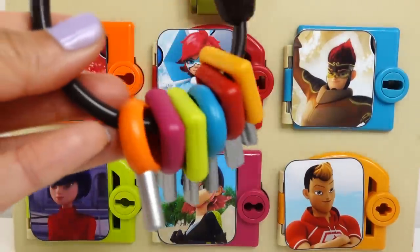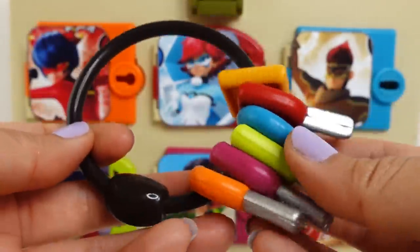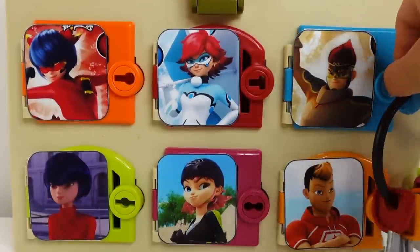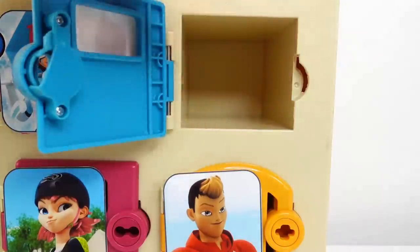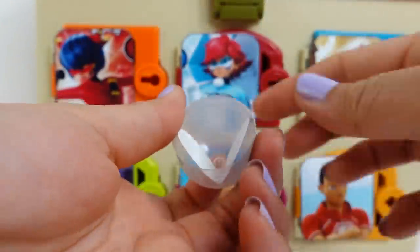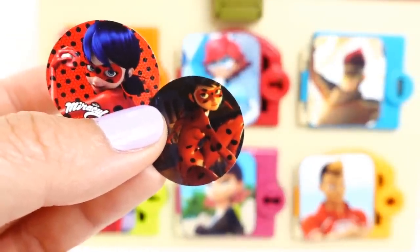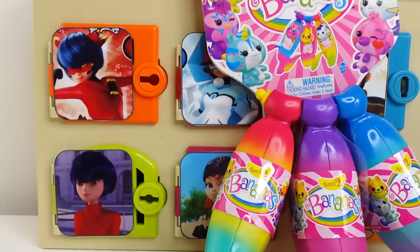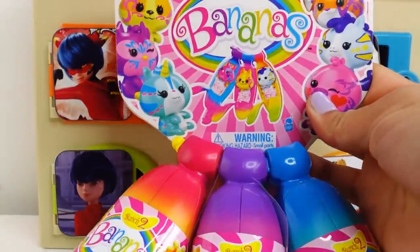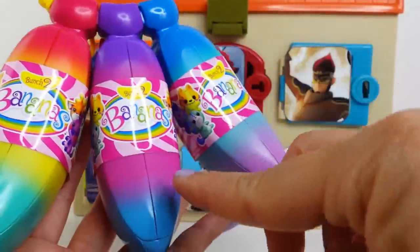Let's get started! We have six keys with six colors. We should start with the blue key. I see a capsule — let's see if we find any face plates. Oh, we did! We actually found two face plates and they both have ladybug on them. And here's our surprise — we got a set of bananas! We have three different colors: pink and green, purple and blue, and blue and violet.